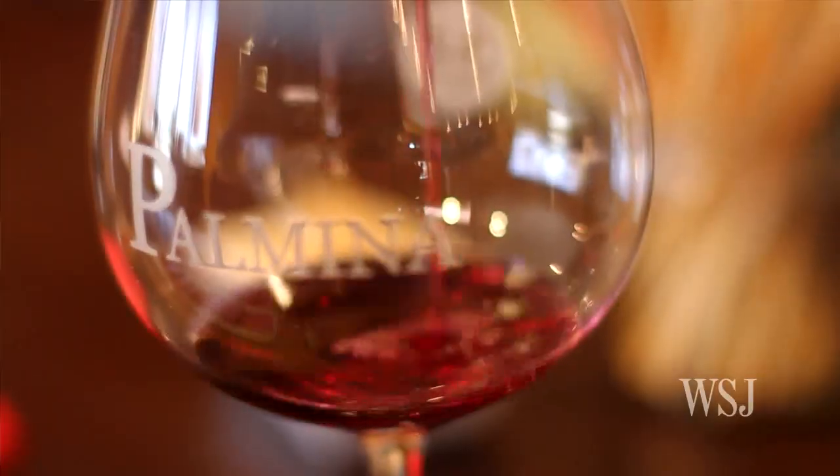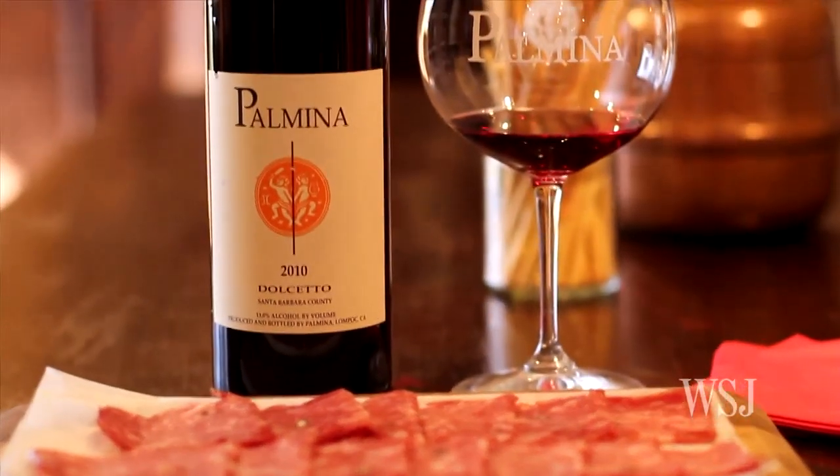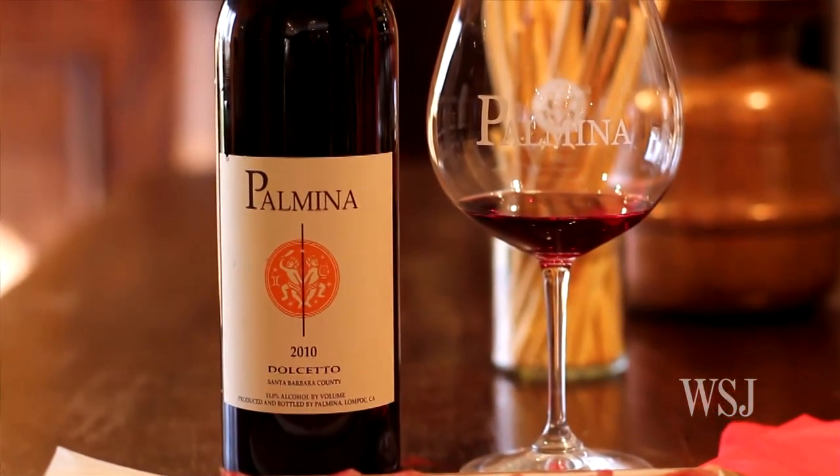Our Dolcetto is kind of an everyday wine, really wonderful with pastas and pizzas. So it's great for breakfast, brunch, lunch, dinner — it's kind of a Tuesday-night wine, any time of the week.